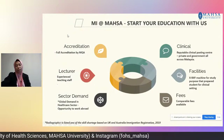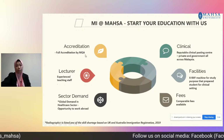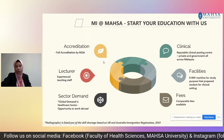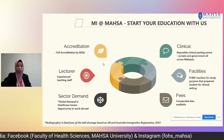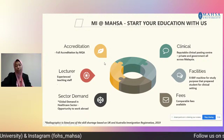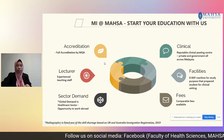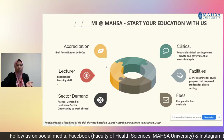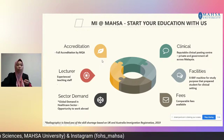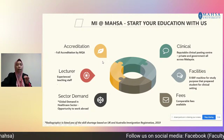Medical imaging in Mahsa actually started a long time ago. Most of our programmes are fully accredited by the Malaysian Qualification Agency. We also have numerous reputable clinical posting venues where we send our students for hands-on and clinical experience. There are also facilities for students to practice, our labs, and our experienced lecturers. The career has a very high global demand, and we also have alumni working internationally in Qatar and the UK.